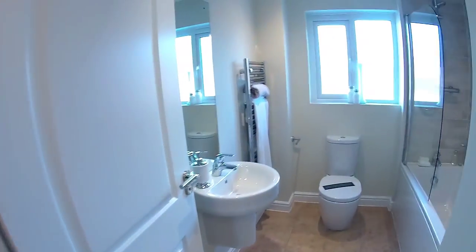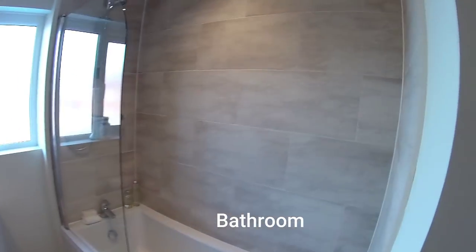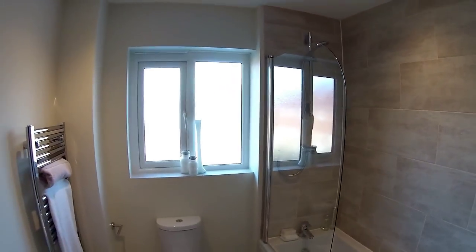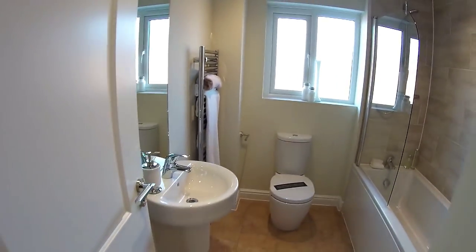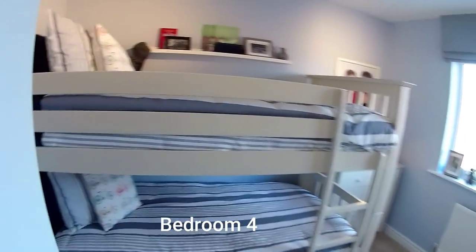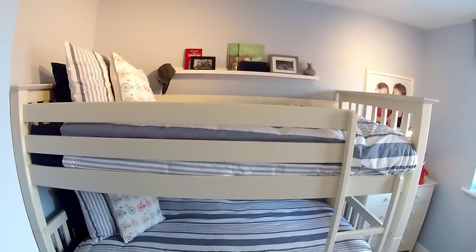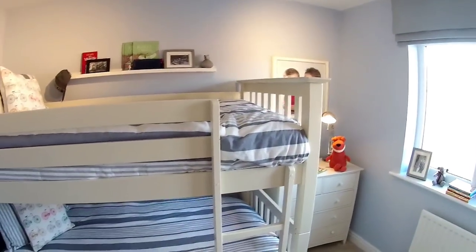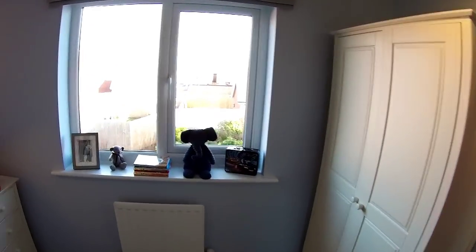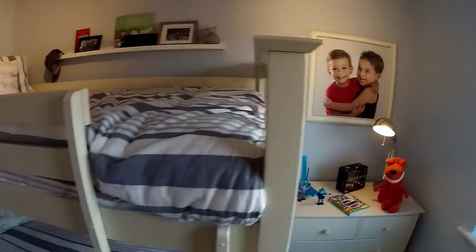That seems to be locked — oh there you go, it's a bit of a stiff handle. There's your bathroom — and again with this bathroom you get a shower over the bath, a window, and that lovely sink as well. Bedroom four — this is your smallest bedroom. Three metres one by two metres eight. Nice to see a bunk bed in there — what a lovely bedroom.